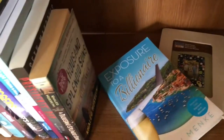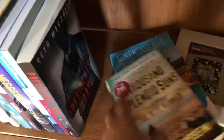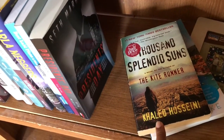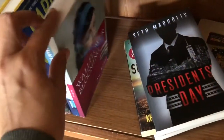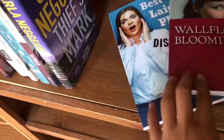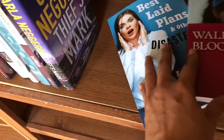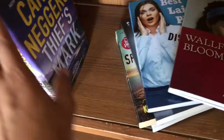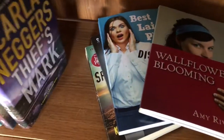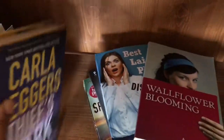Here we go. This is Exposed to a Billionaire by Anne Menke — I'm leaving this because I already have a hardcover copy. A Thousand Splendid Sons by Khaled Hosseini. This is President's Day by Seth Margulie. This is Best Laid Plans and Other Disasters and Wallflower Blooming by Amy Rivers — they're kind of a series and I liked it, but I haven't gotten a new book from her in a while, so it's time to leave that behind.